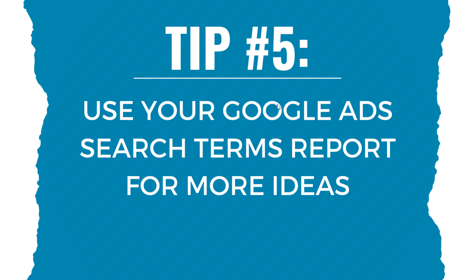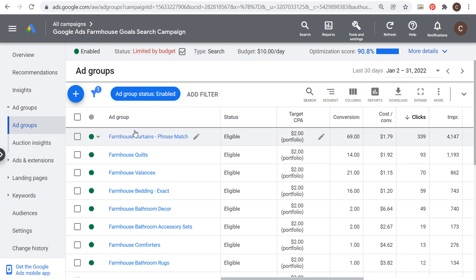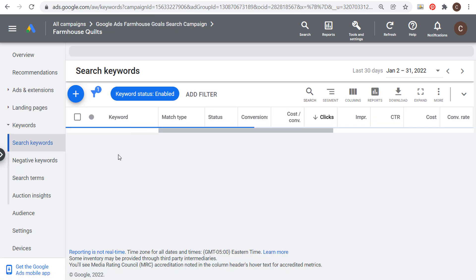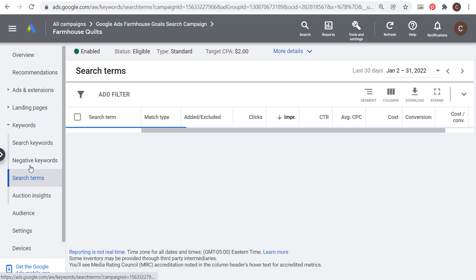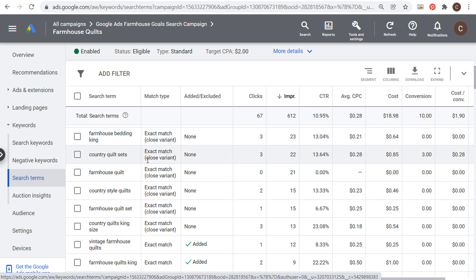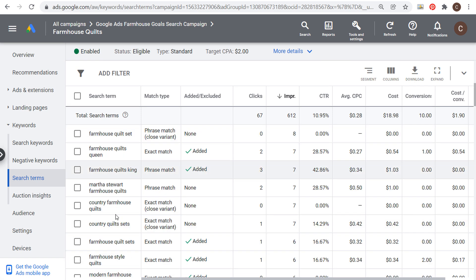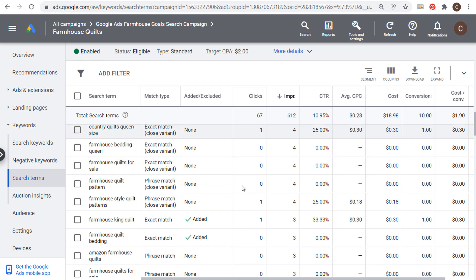Tip number five: if you're running a Google Ads campaign, use your search terms report for more keyword ideas. Go into an individual ad group — for example, a 'farmhouse quilts' ad group — click on the search terms report, and rank results by clicks and impressions. You'll find keywords like 'country quilts,' 'country quilt sets,' 'king size,' 'queen size,' 'feathered farm quilts,' and 'vintage farmhouse quilts' — long-tail keyword variations you may never have targeted before.